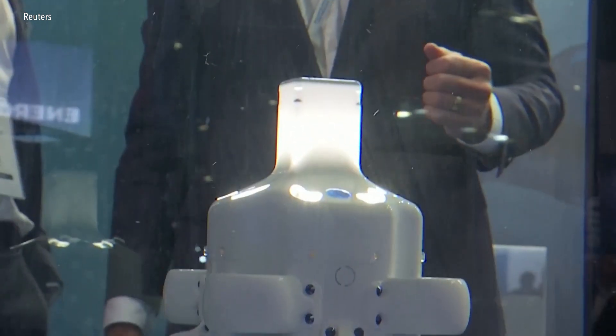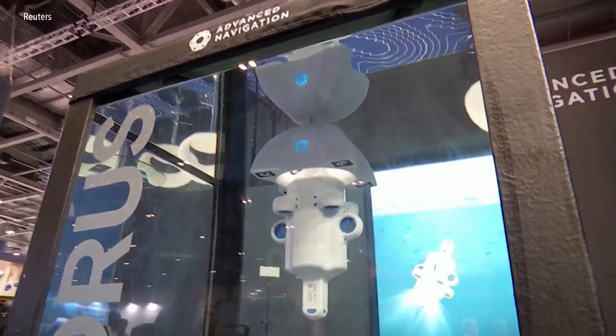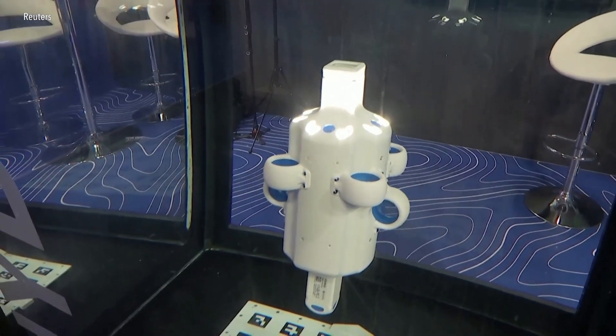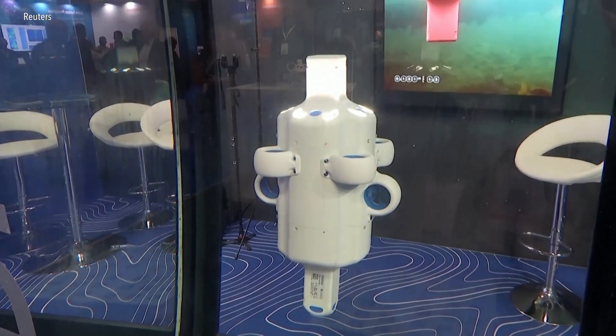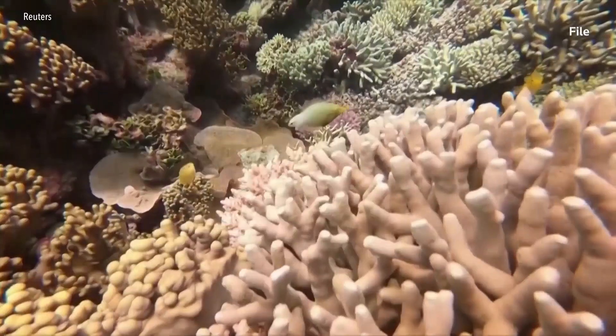Advanced Navigation Subsea Product Manager Peter Baker says their technology is being used to build 3D maps of the reef. We're working on coral mapping with the Australian Institute of Marine Science. What they're trying to do is map areas of coral to detect change within those areas, which they can then use to extrapolate and model the entire reef. One of the benefits of having a robotic system is that it goes back to that same location every single time, and it takes the same photo from the same orientation every single time, which is really difficult to achieve with a human diver.